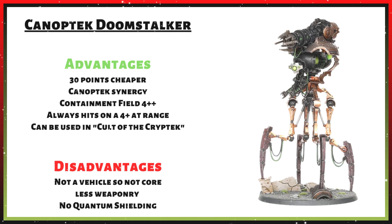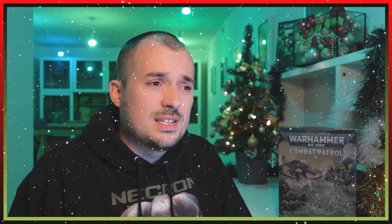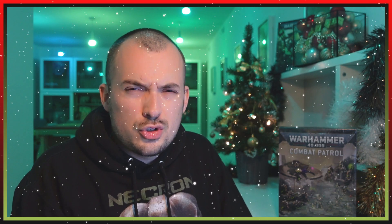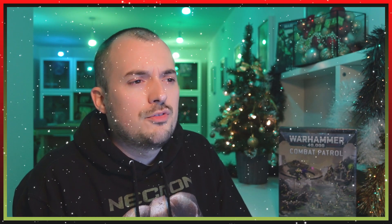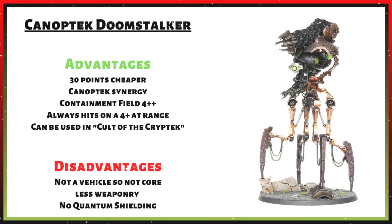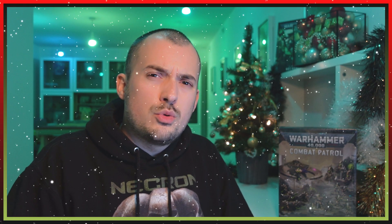Canoptek Doomstalker advantages: 30 points cheaper, freeing points for other units like Canoptek Scarabs or a Skorpekh Destroyer. It has Canoptek synergy unavailable to the Doomsday Arc, always hits on 4+ at range without degrading, and can be used in the Cult of the Cryptek Army of Renown. Disadvantages: it's a monster, not a vehicle, so it lacks the Core keyword. It only has 2 to 4 Gauss Flayer shots at range. And while it has the Containment Field 4+ invulnerable save, it has no Quantum Shielding, meaning it can still be wounded on less than a 4+.